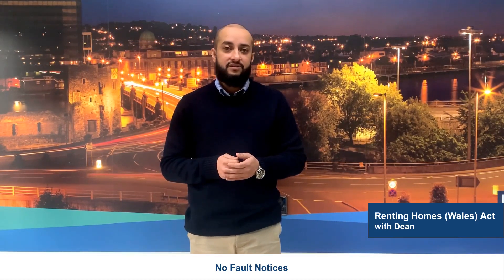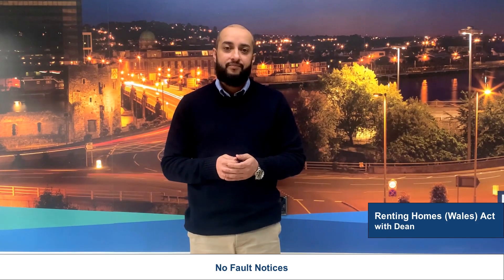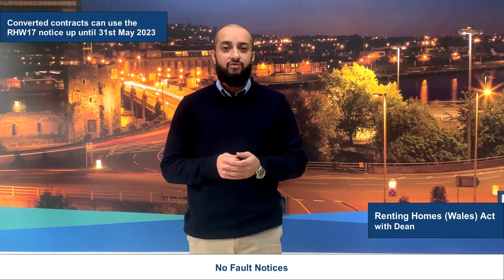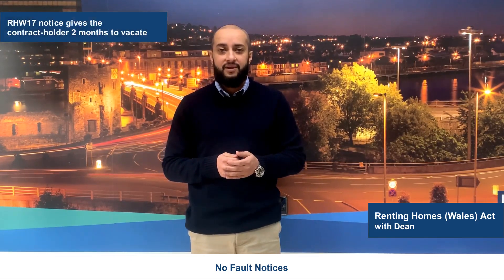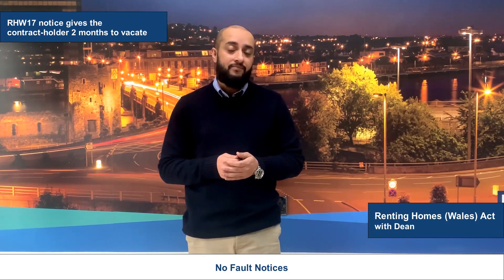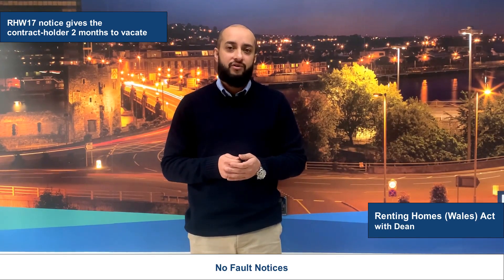There is an exception to this, and this is where the RHW 17 two-month no-fault eviction notice comes in. Where you have converted an old short-hold tenancy into a periodic standard occupation contract, you can serve the RHW 17 notice. This provides the contract holder with only two months to vacate the property. The two-month notice was designed as a short-term measure to accommodate the transition of existing ASTs into the new standard occupation contracts.